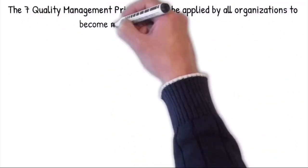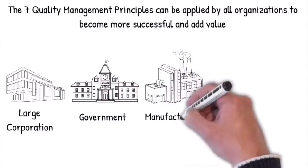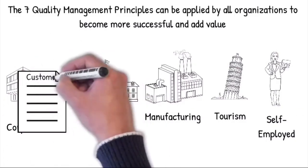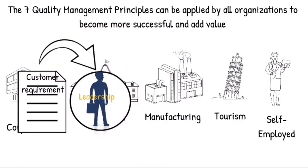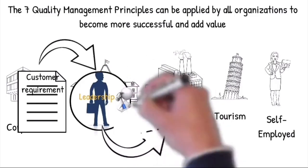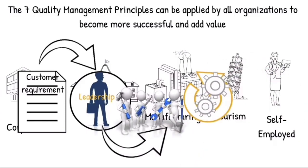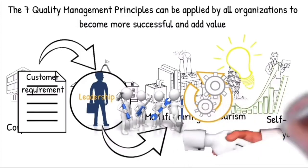The seven quality management principles can be applied by all organizations to become more successful and add value — from major corporations to government organizations, to all manufacturing, even tourism, and especially if you're self-employed. The organization will ensure that they have the capability to meet customer requirements before they accept a contract. Customer requirements will be included in the company objectives, designed into the manufacturing processes, and communicated to all employees. The employees will be empowered, competent and equipped with capable processes to achieve the customer's expectations. The effectiveness and efficiency of the processes will be continuously monitored against objectives, with ongoing improvements initiated and mutual beneficial supplier relationships promoted.